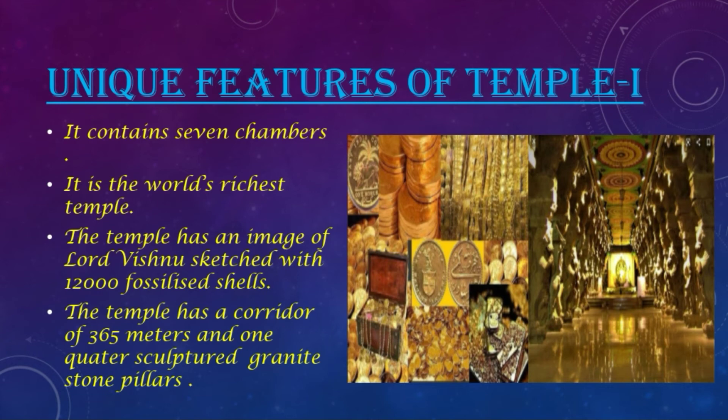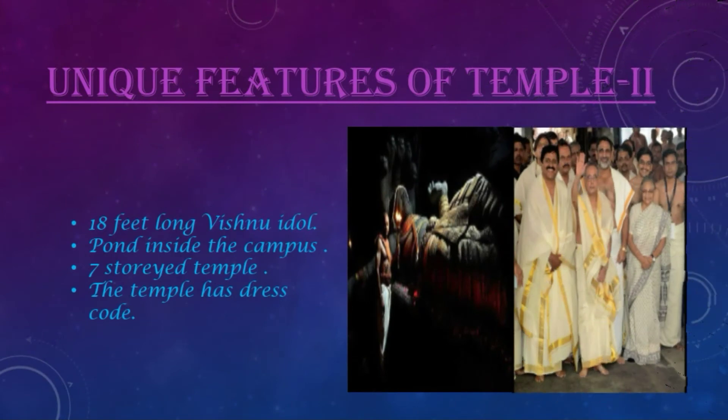The temple has a corridor of 365 meters and one-quarter sculptured granite stone pillars with elaborated carvings. There is an 18 feet long Vishnu idol. There is a pond inside the campus. The temple also has a dress code — dhoti for men and sari for women. The temple is seven-storied.